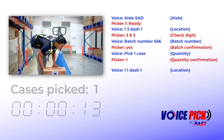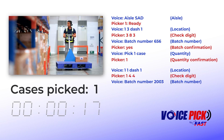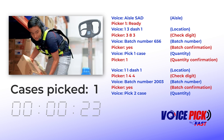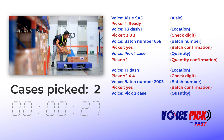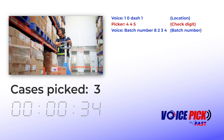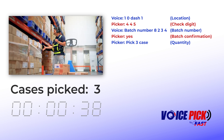1-1-1. 1-4-4. Batch number 2-0-0-3. Yes. Pick 2. Case. 1-0-1. 4-4-5. Batch number 8-2-3-4. Yes. Pick 3. Case.